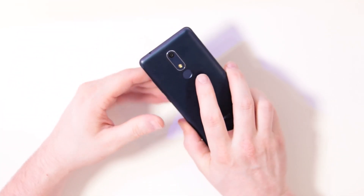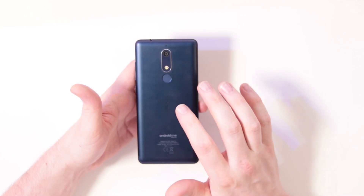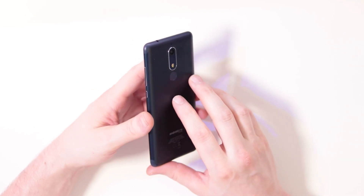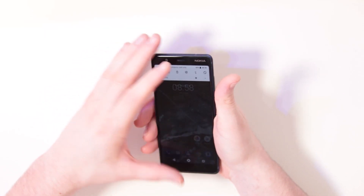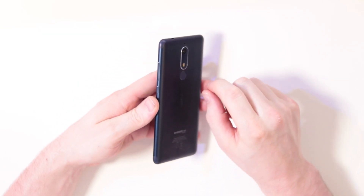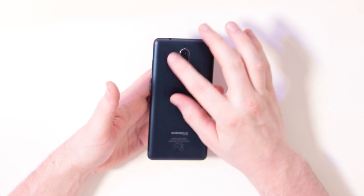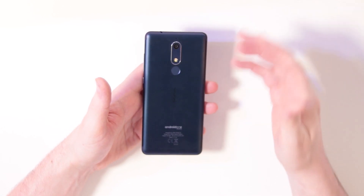Overall, the Nokia 5.1 looks pleasing and a lot like the Nokia 8. It has the same color options — a blue one, a black one, and a copper version. It looks nice with rounded edges that feel really solid in the hand. Around the power button, volume buttons, and camera we have a chamfered edge finished in silver, which looks really pleasing.